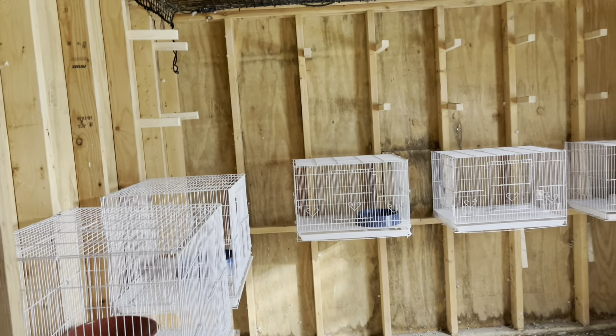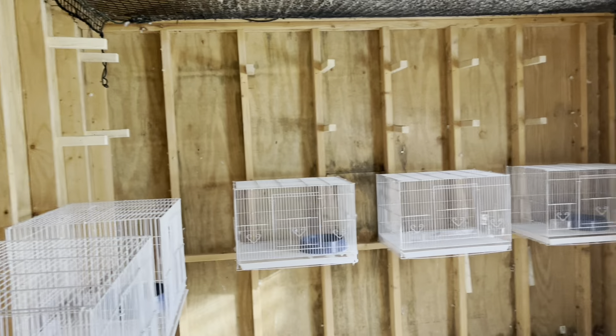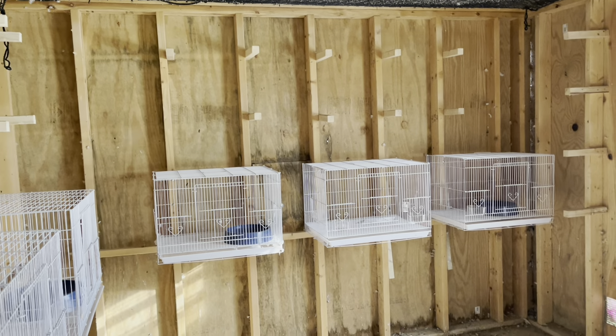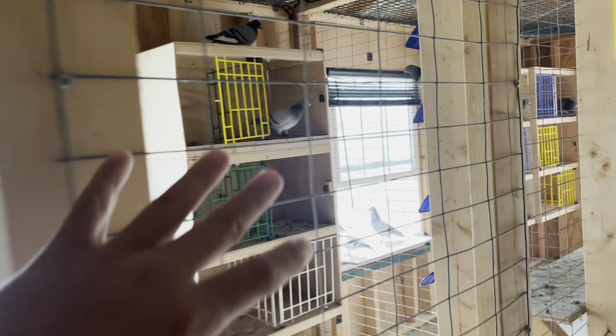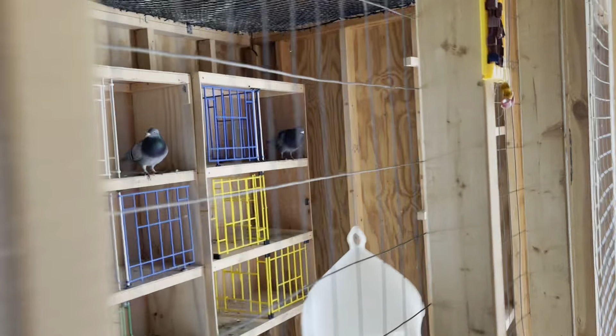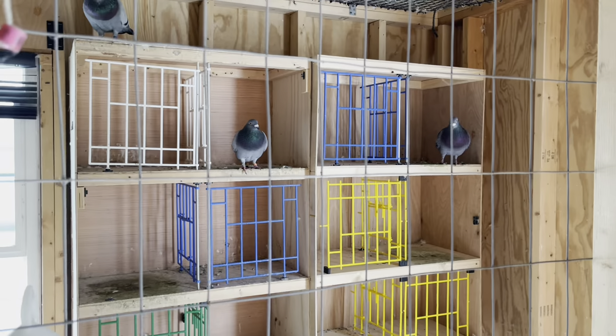Anyway, just wanted to show you that. So tonight I'm going to be putting the hens in there and letting them get comfortable, and then with the cock birds. And of course I still have all these breeding boxes here. So stay tuned — going to church, but tonight we're going to be pairing them up.